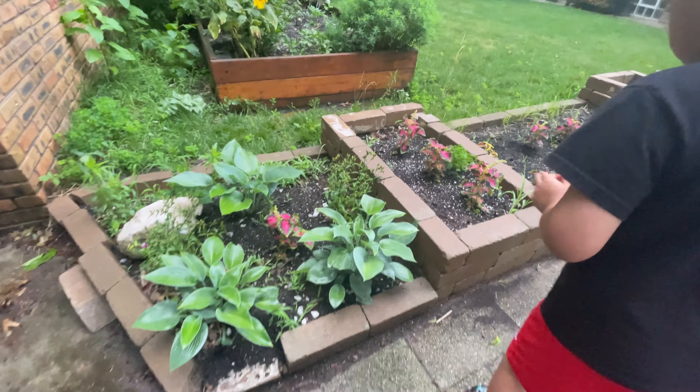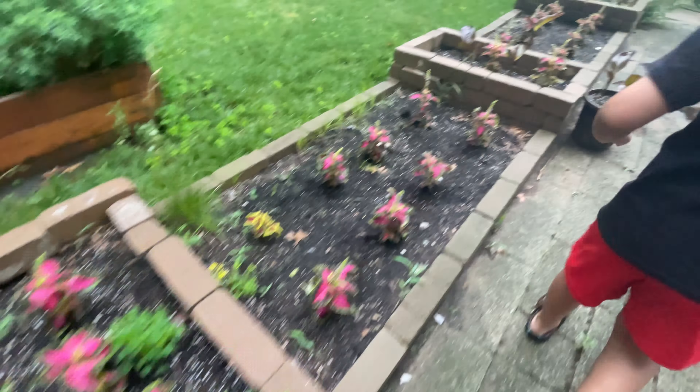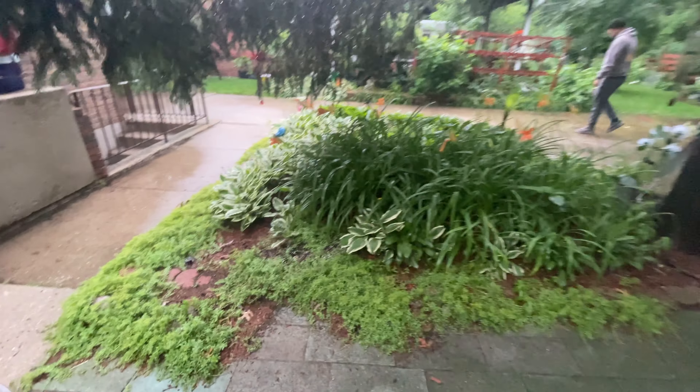Welcome to the Alex channel, and these are my uncle's and grandma's plants. This is a sunflower, and those are purple flowers but I don't know what they're called.